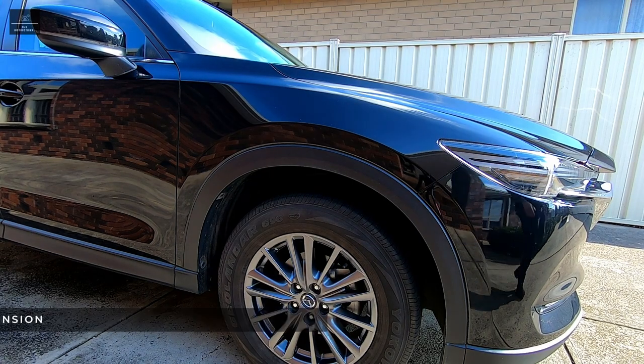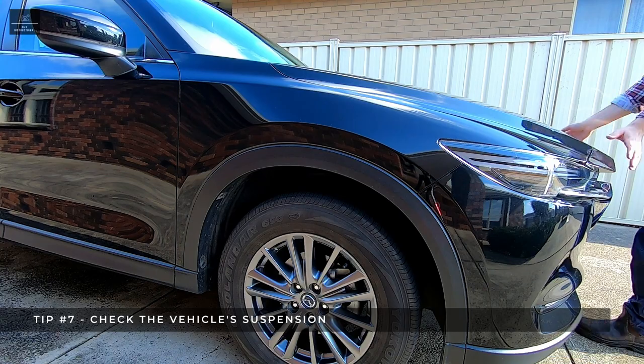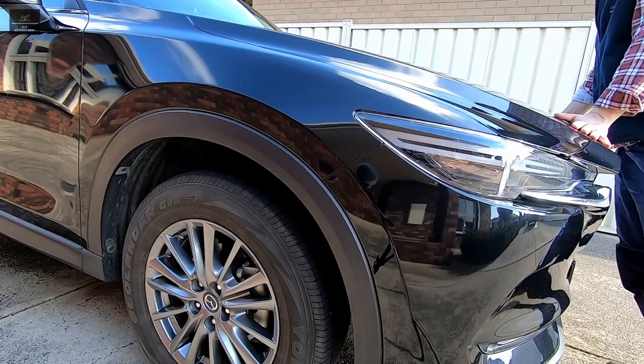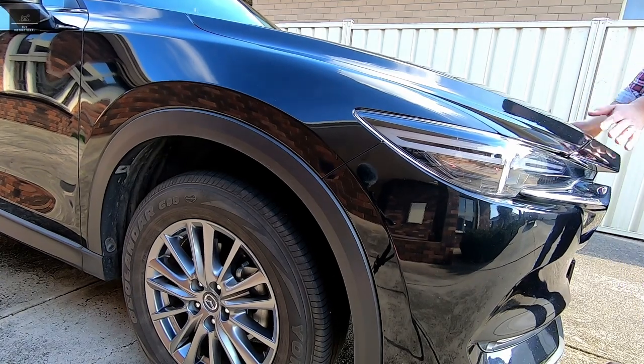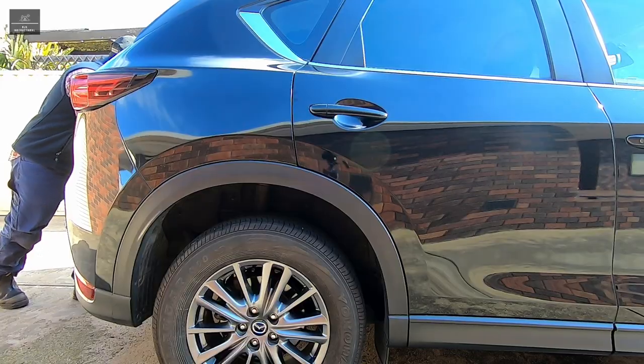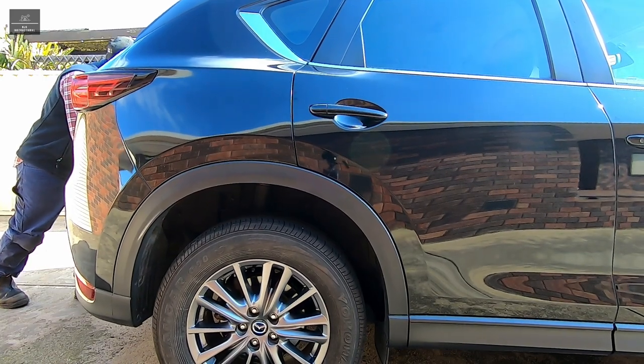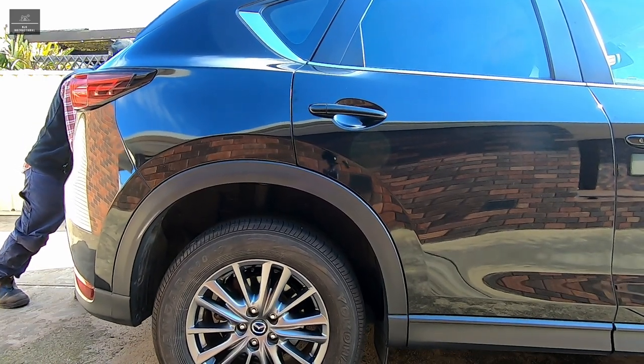Tip number seven: the suspension. As funny as it looks, bounce the car up and down, both from the front and rear. The suspension should absorb the shocks and even out almost immediately. If the car keeps bouncing or takes a while to settle, it may indicate worn shocks or springs.